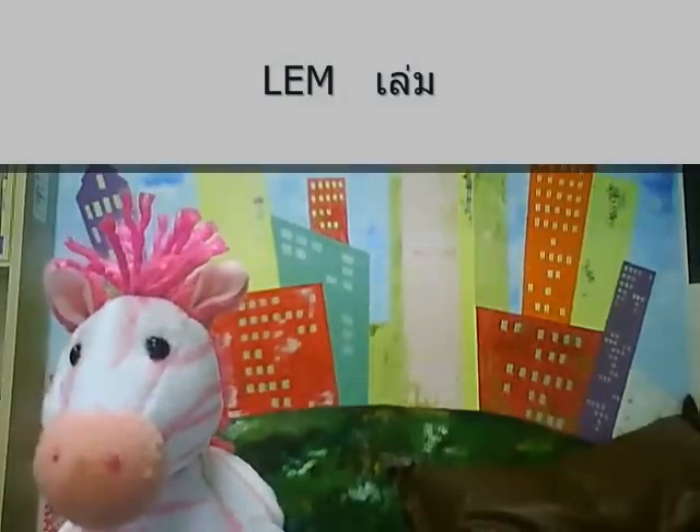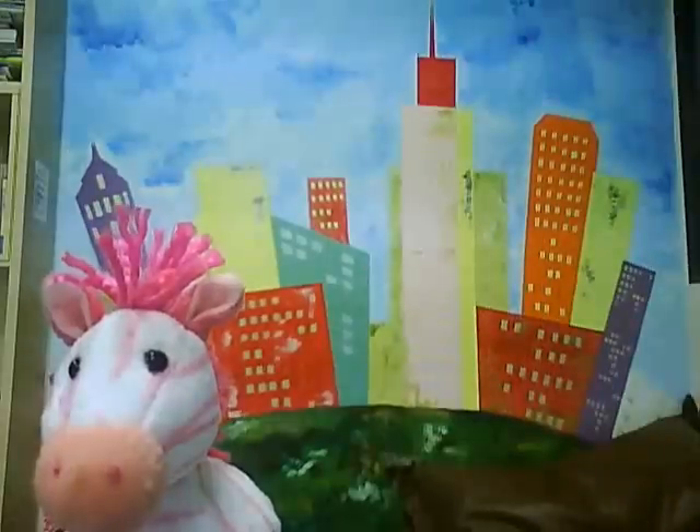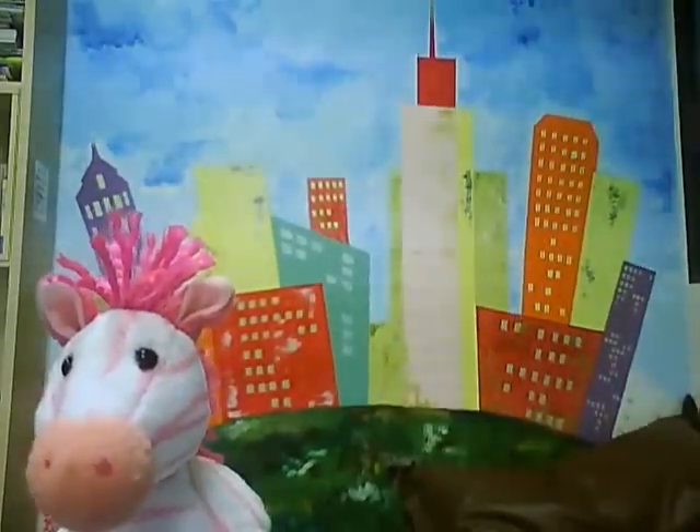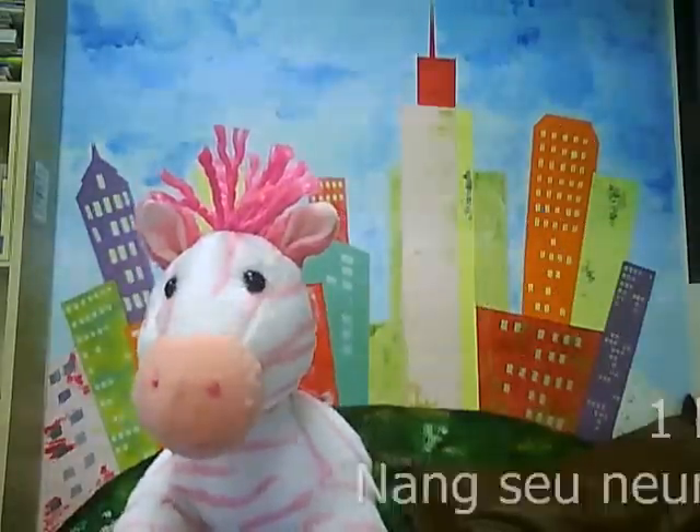เล่ม is used with something like books, knives, and candles. For example, to say one book in Thai, we say หนังสือหนึ่งเล่ม.